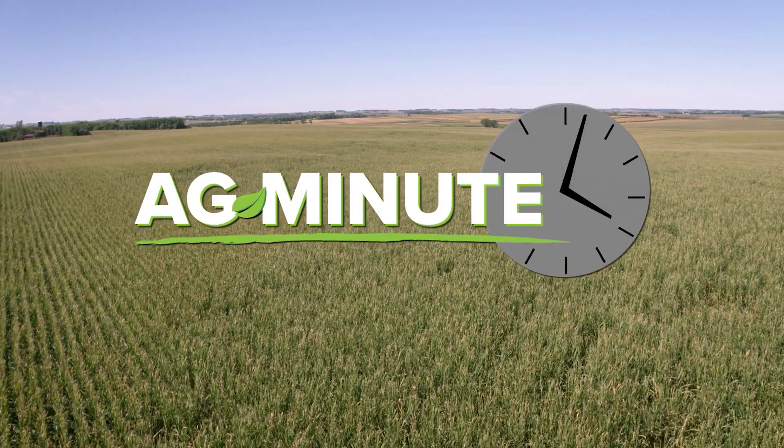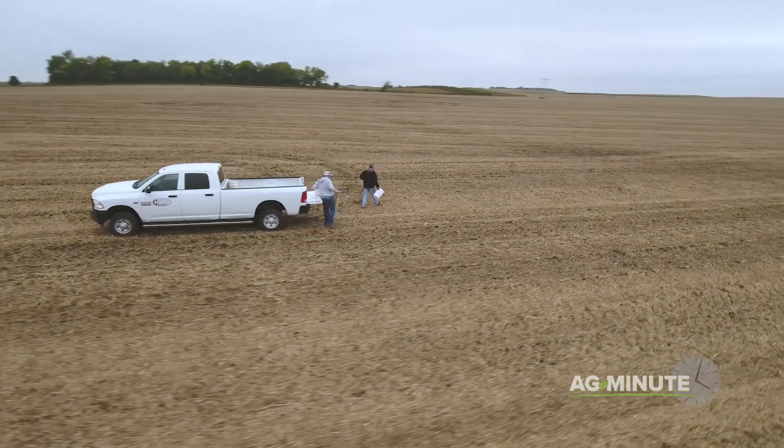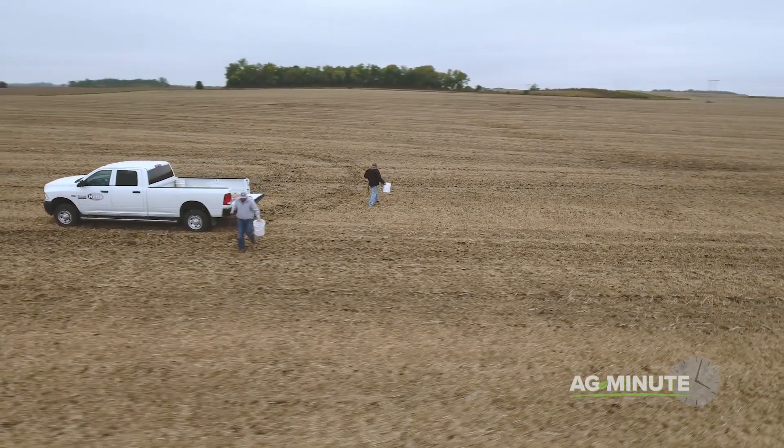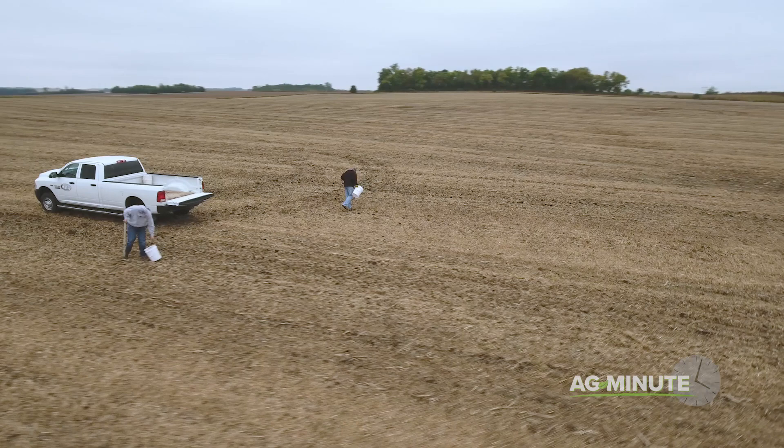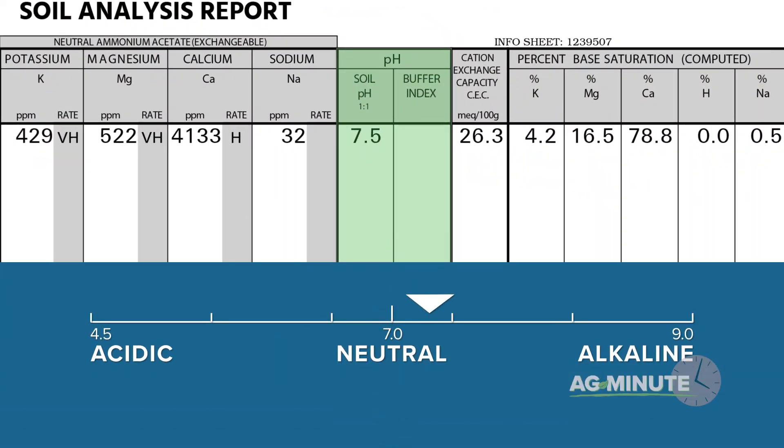How can farmers grow crops in acid soils? I'm Darren Hefty with today's Ag Minute. One of the first things that farmers do in their fields is to take a soil sample. In addition to the nutrient content of the soil, farmers learn things like the soil pH, which tells if the soil is acidic or alkaline.